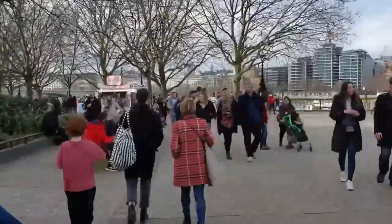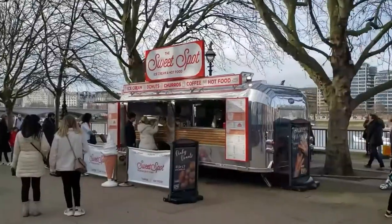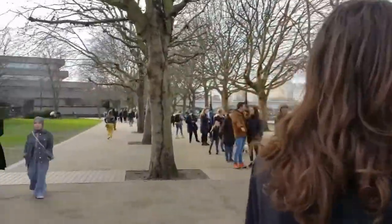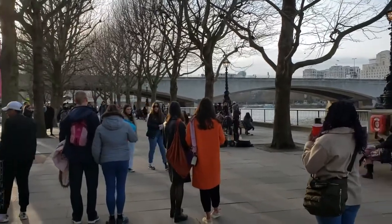After lockdown finishes, following this path you can reach the National Theatre and many other amazing arts and performance venues, such as the Royal Festival Hall, which coincidentally was where my graduations were held.